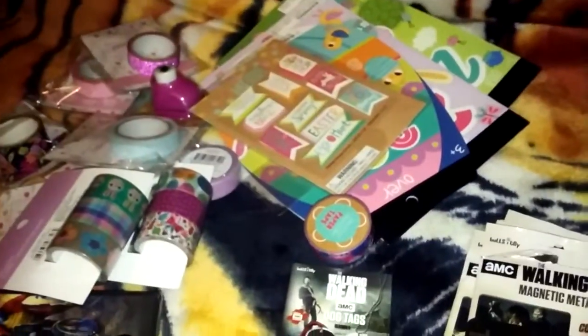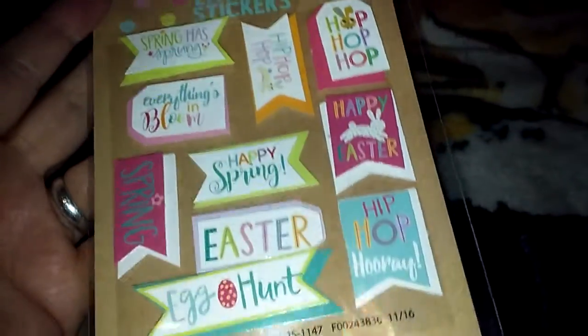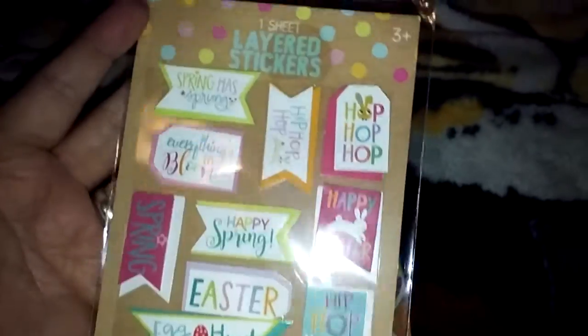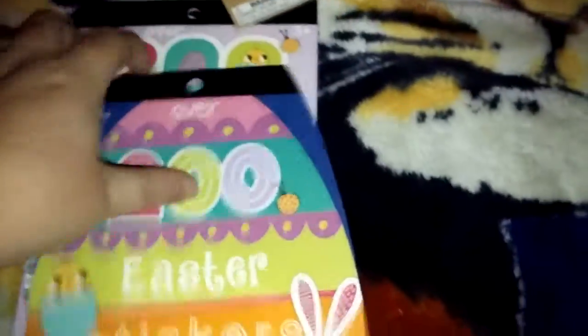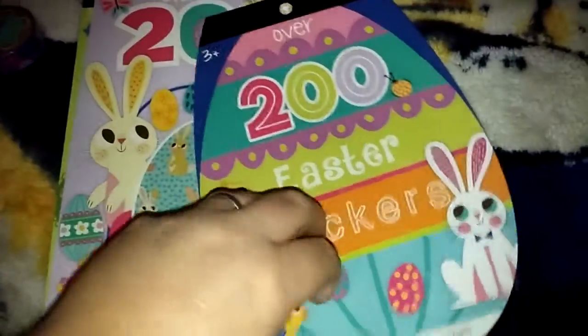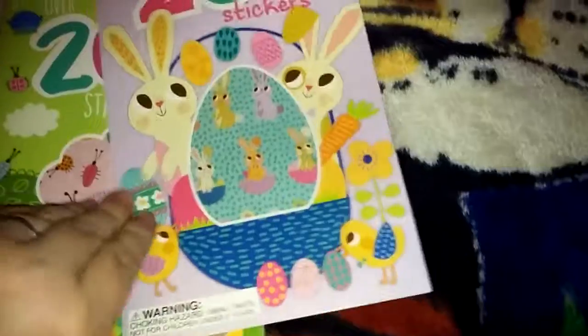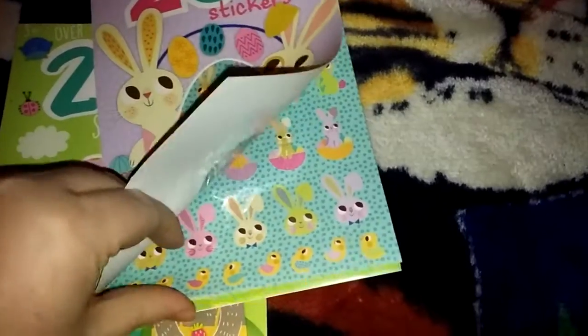Moving on to the craft stuff — I found these stickers, they're only $1 a piece. They're for Easter, or this one's like a spring Easter kind of thing. It says layered stickers. I thought they were kind of cute, for pocket letters or something. Same with these — they're all $1 a piece, just in the dollar spot area. So cute. This one has mostly bunnies — different bunnies and little chicks.